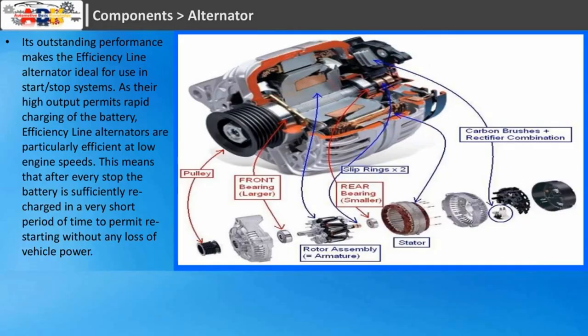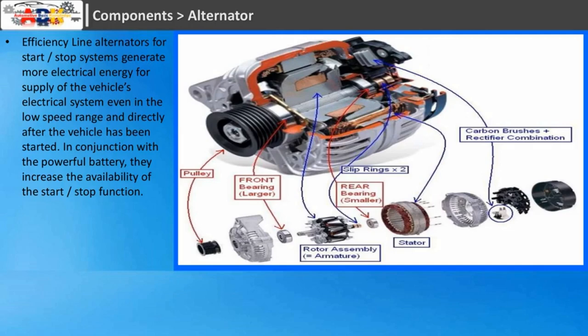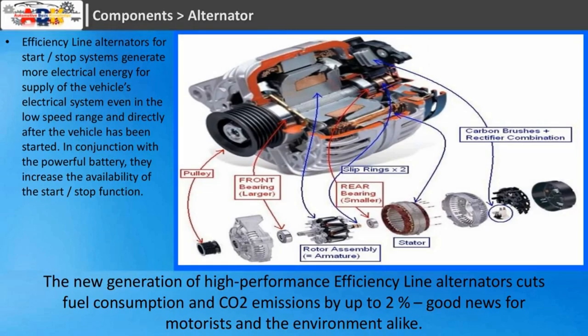Alternator: its outstanding performance makes the efficiency line alternator ideal for use in start-stop systems. Their high output permits rapid charging of the battery, and efficiency line alternators are particularly efficient at low engine speeds. After every stop the battery is sufficiently recharged in a very short period of time to permit restarting without any loss of vehicle power. Efficiency line alternators for start-stop systems generate more electrical energy even in the low speed range and directly after the vehicle has been started. The new generation of high-performance efficiency line alternators cuts fuel consumption and CO2 emissions by up to 2%.